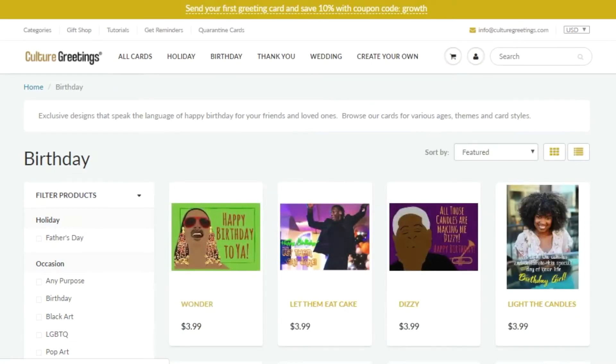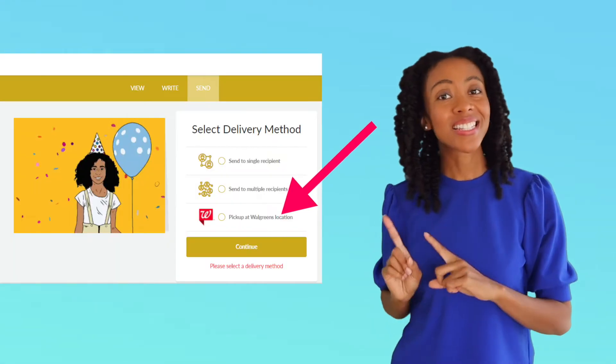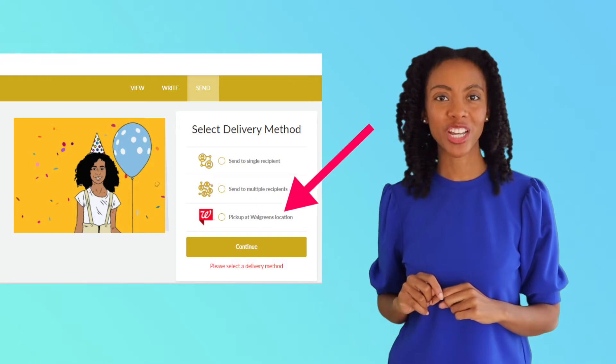Then, write a note inside or leave it blank if you'd like. Next, select Walgreens as the delivery option. Then, pick the store location nearest you.